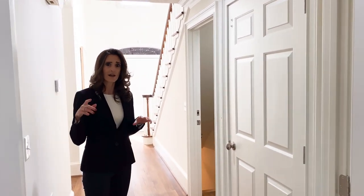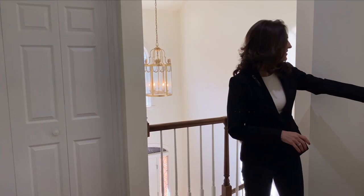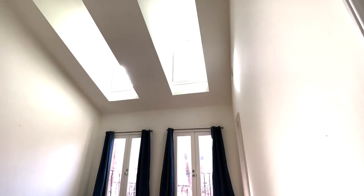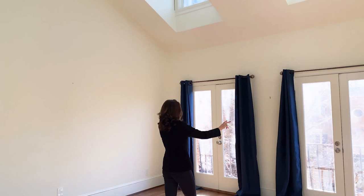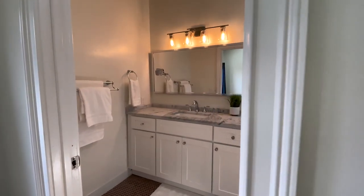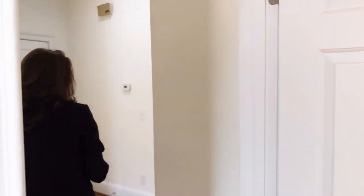Let's go ahead and take a look upstairs where we have two bedrooms and two bathrooms. Here we are on the top floor. To the left is the elevator access for this floor, and to your right is a laundry closet. Moving straight ahead into the secondary bedroom, you've got a nice vaulted ceiling, two arch windows letting in tons of natural daylight, two French doors to Juliet balconies, two closets, and then an ensuite bathroom with quartz countertops and a tub-shower combination.